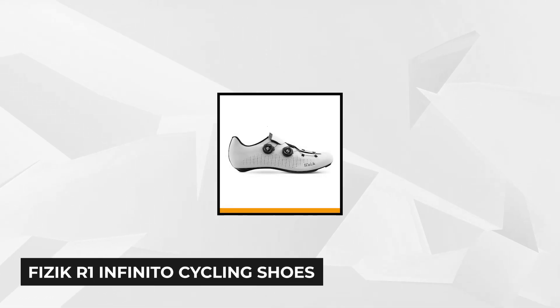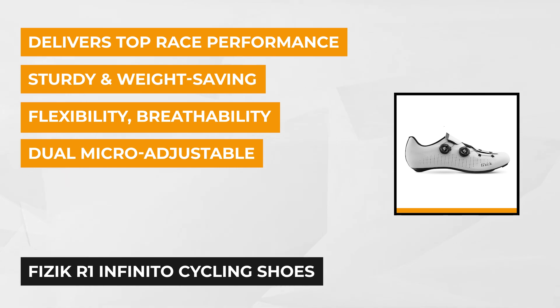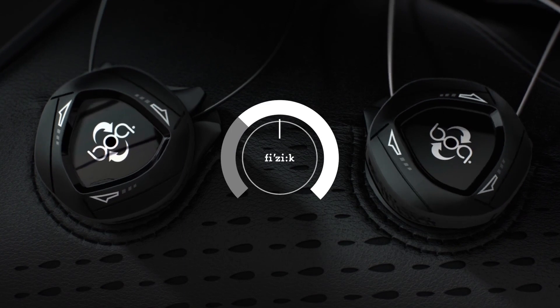Next, we have the Fizik R1 Infinito. This highly-rated cycling shoe for women offers an ultimate road experience and delivers top race performance. It's made of the finest sturdy and weight-saving materials to ensure 100% protection and comfort. The laser-perforated Microtex feature of the upper portion has minimal stitching and seams to generate a perfect blend of support, flexibility, breathability, and strength.